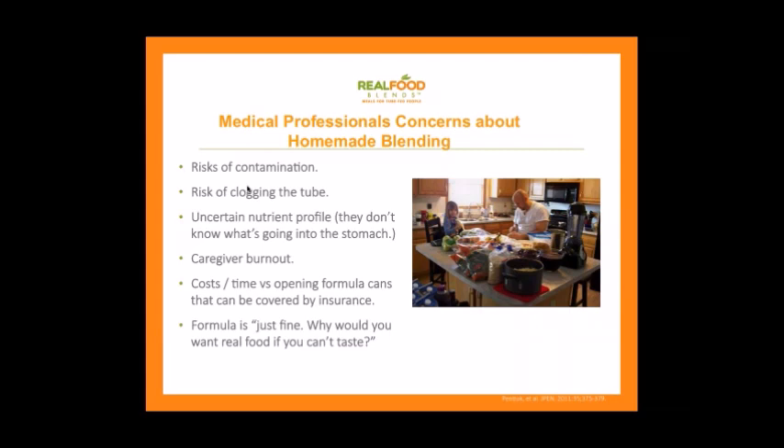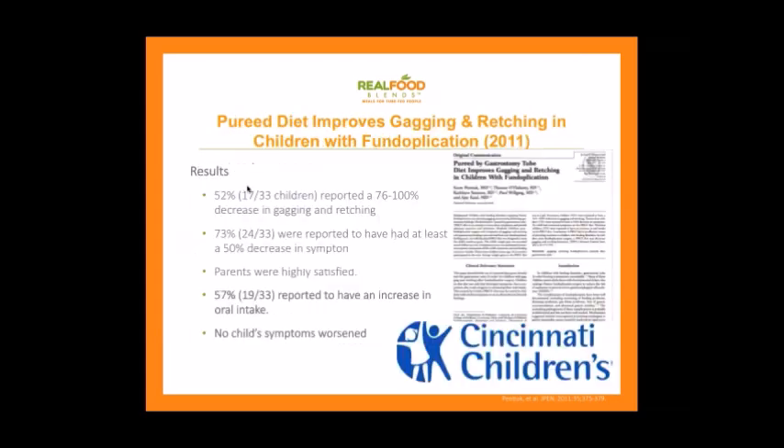There's also the cost and time involved versus opening cans that can be covered by insurance. Homemade blending can be expensive — your insurance is not going to cover your grocery bill. And we still occasionally hear that formula is just fine — why would you want real food if you can't taste it? My argument to that is always: I eat a lot of things that don't taste good. I eat kale and broccoli because they're good for me. Taste is not the only reason we put things into our bodies.